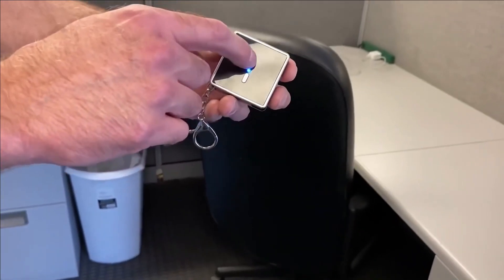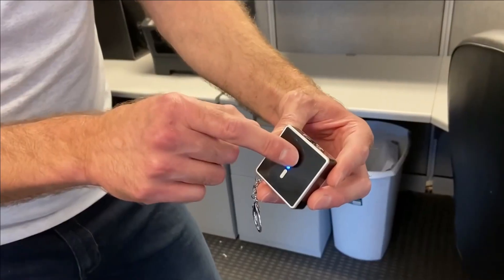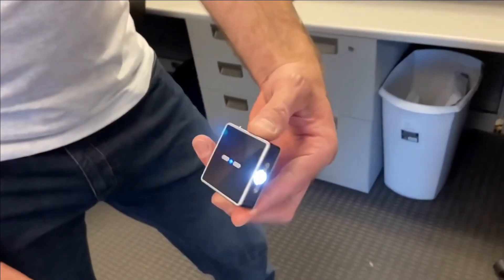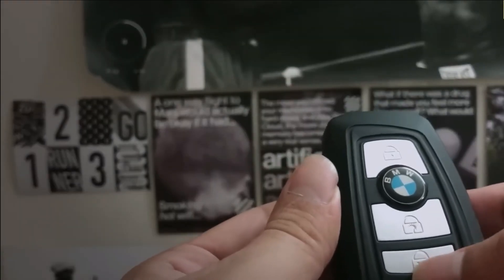By pressing the top button, a powerful 180-lumen flashlight illuminates, providing added visibility in dark or emergency situations. Additionally, pressing the button twice activates a piercing 110-dB siren capable of attracting attention and signaling distress. Remarkably, this multifunctional device is available for a modest price of $20, making it an affordable and practical choice for personal protection.